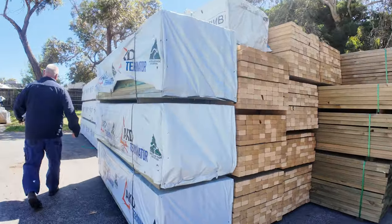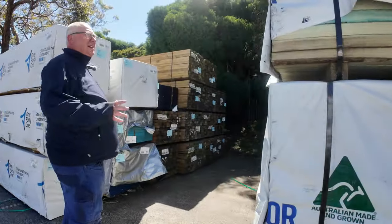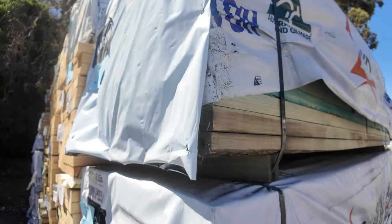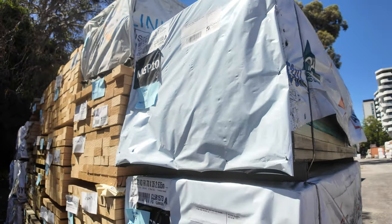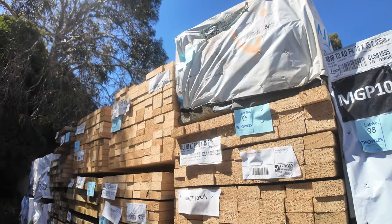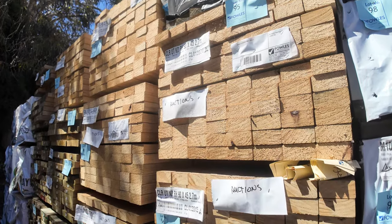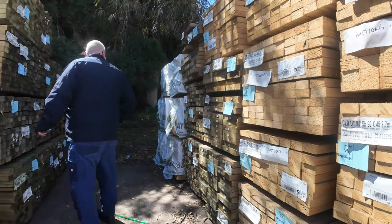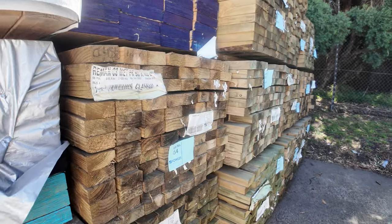We've got some 70x35 MGP10 here, 2.635, termite treated as well — three packs of that. A pack of 90x45 F5 termite treated up the top there, some two-fours, some 90x45 two-sevens there. Got a range of treated pine along here in various sizes, including some decking down the back.